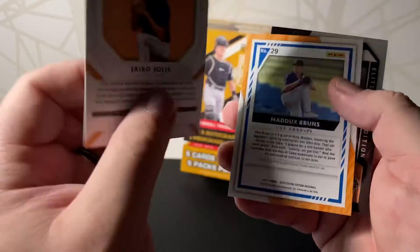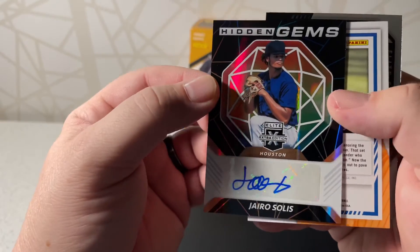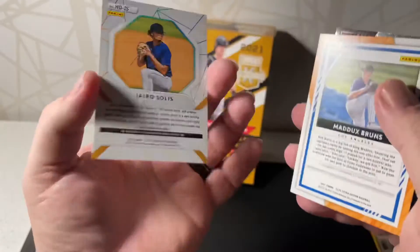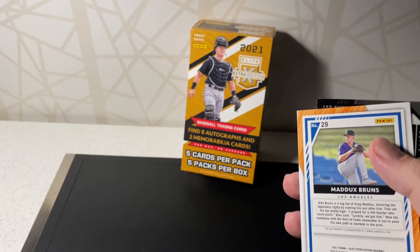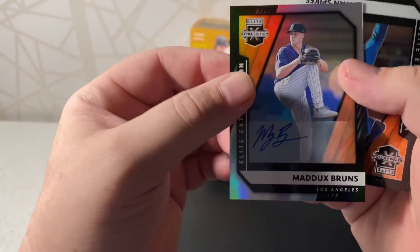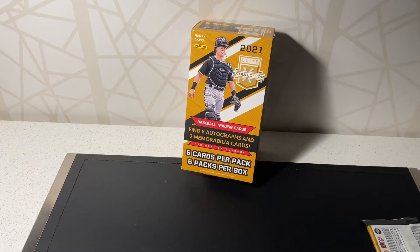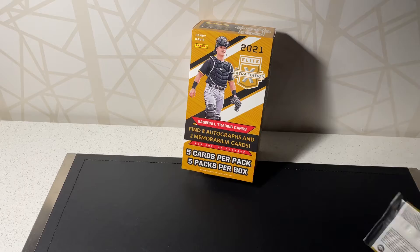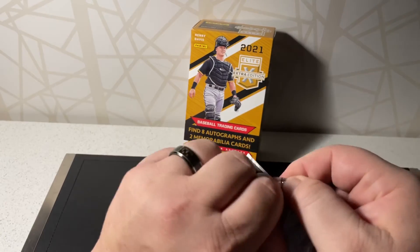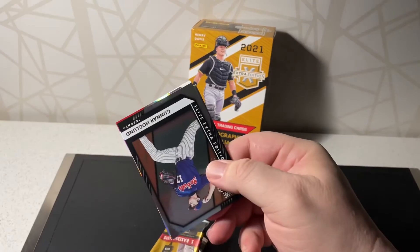Hario Solis auto — don't see it to be numbered. And then Maddox Burns auto — a lot of pitchers. And then Orion Spikes. I got one more pack but the cards in this are kind of so-so; not really feeling great about what I pulled out of this.